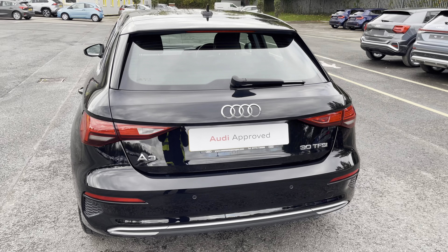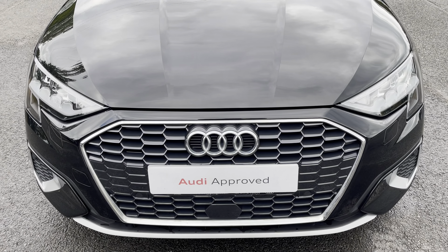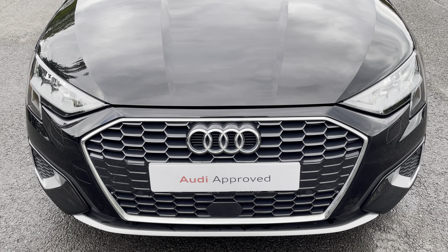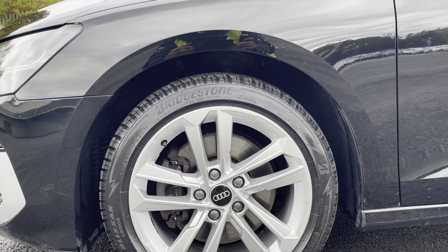Under the bonnet you'll find the turbocharged 1 litre petrol engine producing 110ps and delivering 0-60 in just 10.6 seconds, while also delivering an impressive combined 50.4 mpg.